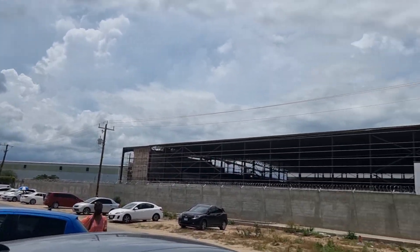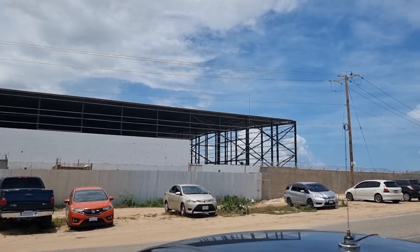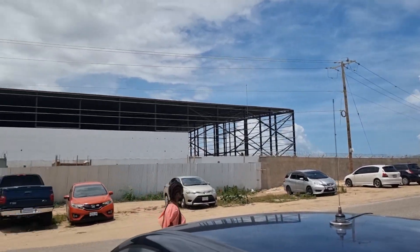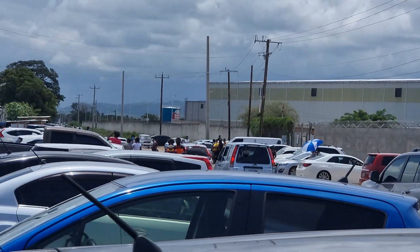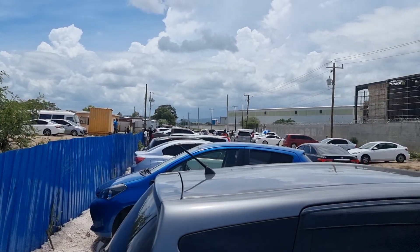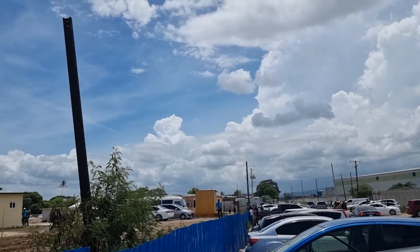It's right beside the newly built — well, under construction — Kermed Logistics Center, and it's right beside the Grace factory which is down there. We're right here on the Spanish Town bypass — that's where we are today.